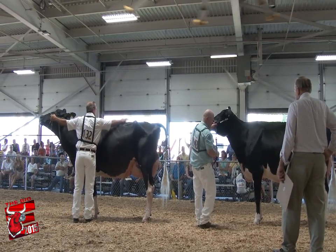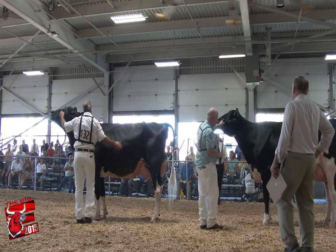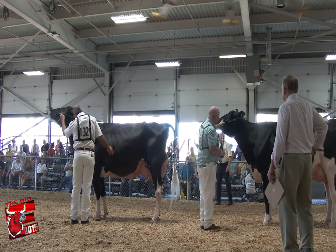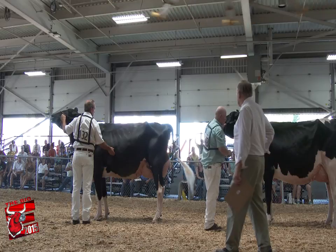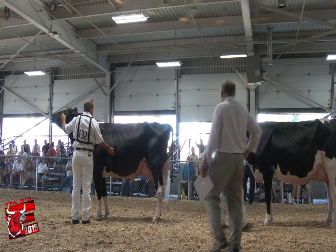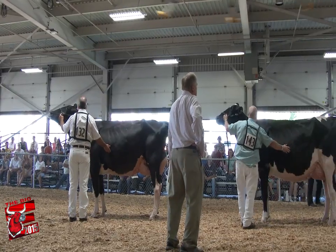I'm going to vote now and pick my champion, the reserve, and the honorable mention. I'm not going to go through my list of reasons why they're out here — I did it in class, and you can appreciate how good these cows are. So I'm going to vote now and select my intermediate champion, the reserve and honorable mention. I think this is a challenge.